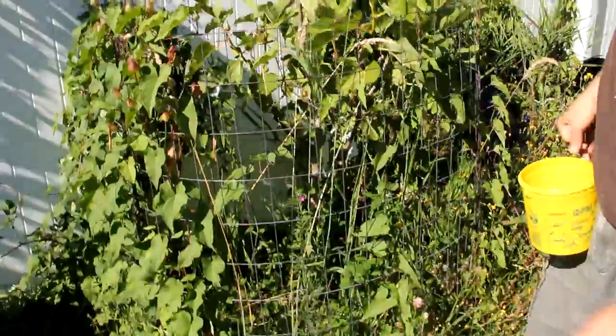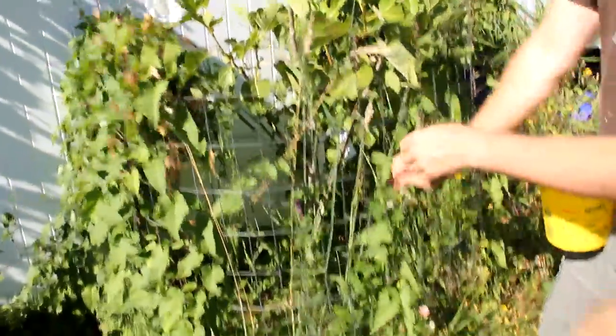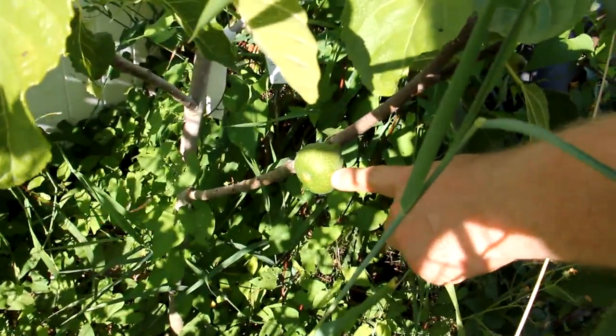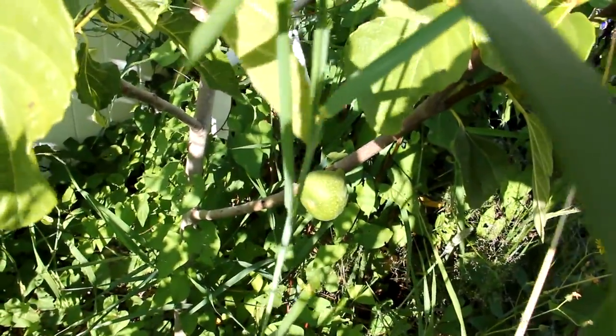Here's our fig tree that's being taken over by morning glory. These are the figs that are sprouting this year, and these are the figs that are left over from last year. These ones are almost ripe — they're getting soft. We'll actually be able to eat that one and this one, just a couple of them.